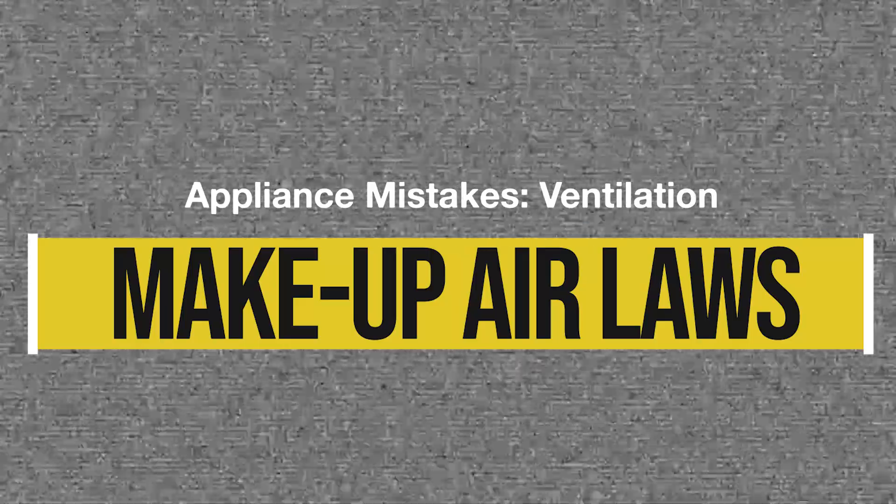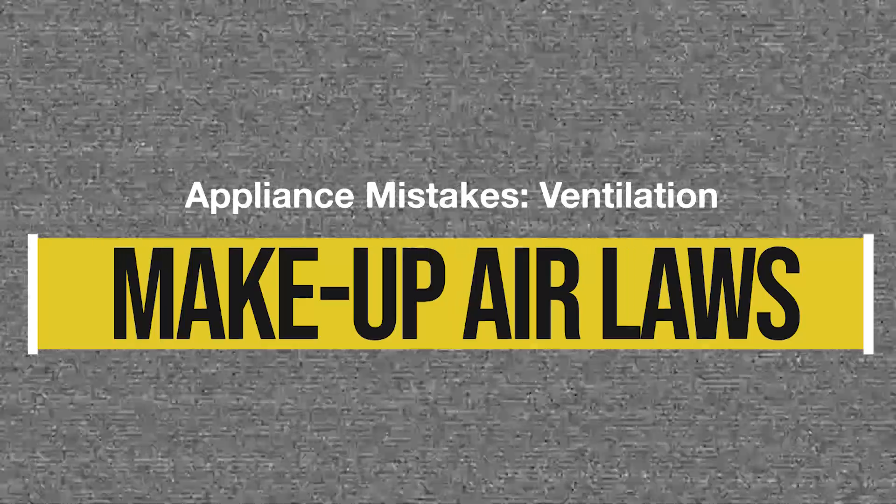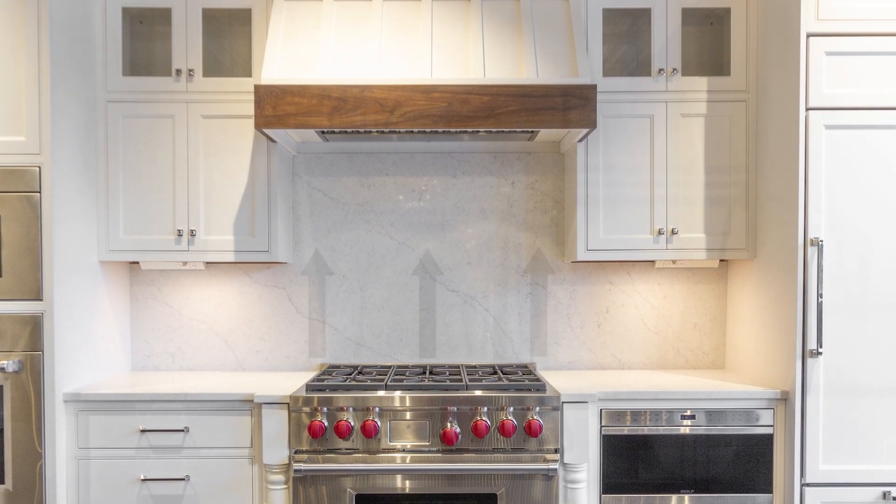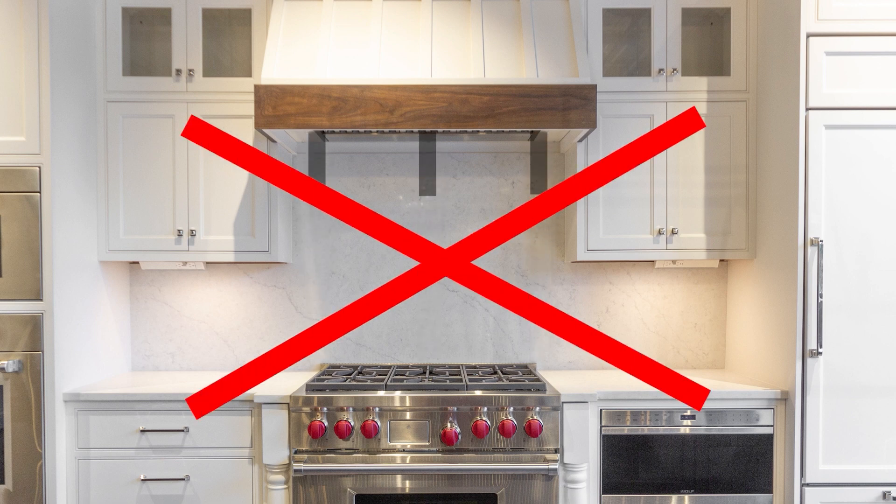Mistake number three: you have to be sure you're abiding by your local makeup air laws, and even if you don't have any, you want to be sure to have a fresh air return into your home. As an example, that 1200 CFM hood is removing the equivalent of a small room of air every minute. So without a fresh air return, that air is made up from your garage, attic, and furnace, which isn't exactly healthy. In new construction, you can run a fresh air return through your HVAC or place a fresh air return at least 10 feet from your stove on the opposite wall. We explain this more in depth in a separate video, linked in the description.